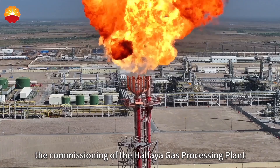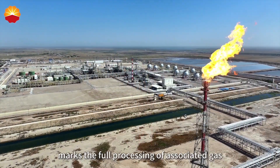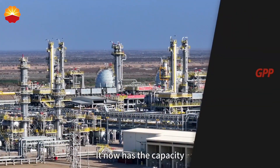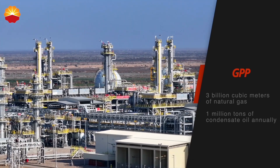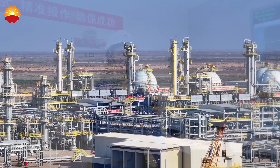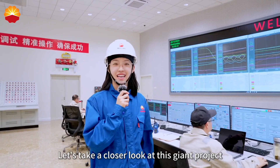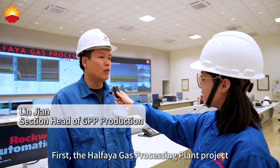The commissioning of the Hafaya Gas Processing Plant marks the full processing of associated gas and condensed oil from the Hafaya oil field. It now has the capacity to process 3 billion cubic meters of natural gas and 1 million tons of condensed oil annually. The GPP project has been running smoothly for a week. Let's take a closer look at this giant project and the story behind it.